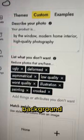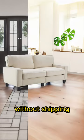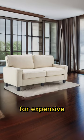Describe the background you want, list what you don't want, match your style, then let AI generate unlimited backgrounds for you. Get beautiful photos without shipping your furniture for expensive photo shoots.